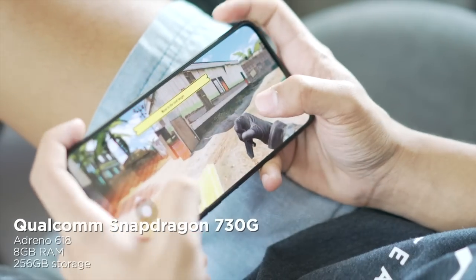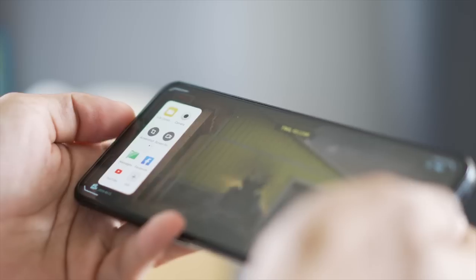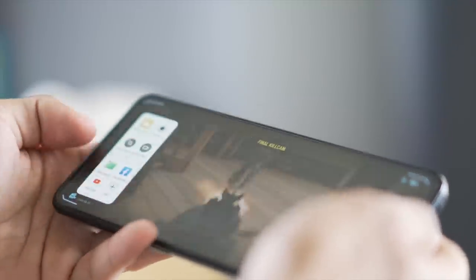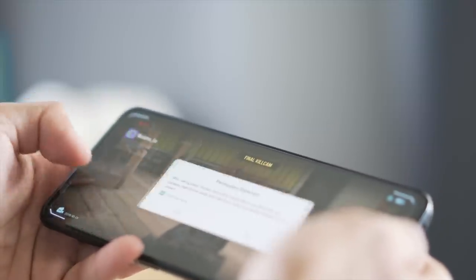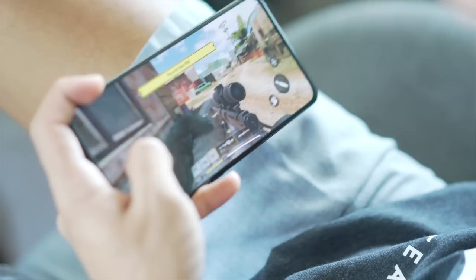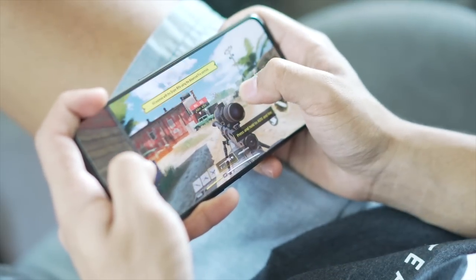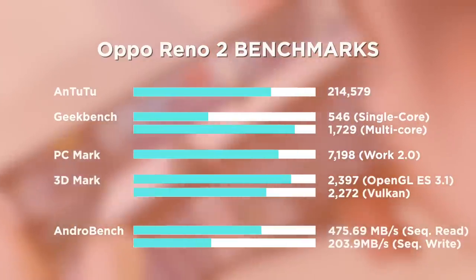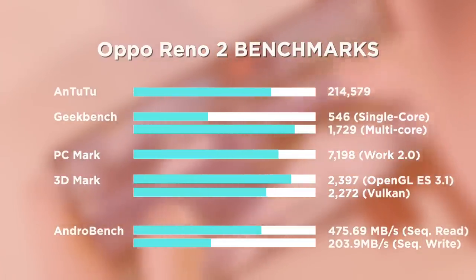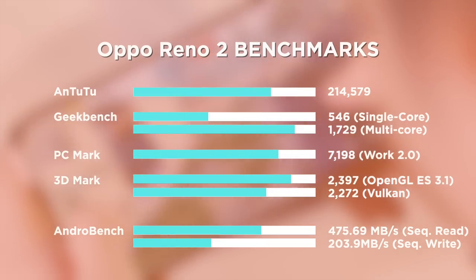For internal hardware, we're getting the Qualcomm Snapdragon 730G chipset with an Adreno 618 GPU and 8GB of RAM. The Snapdragon 730G is the best mid-range chipset right now, so this is definitely one of my favorite things about the Reno 2. It's a great phone for all-around performance and especially gaming. We tested it with a variety of games including Call of Duty Mobile and PUBG Mobile — gameplay is very smooth with minimal frame drops. Benchmark scores show over 200K on AnTuTu and over 2,000 on 3DMark Slingshot Extreme, indicating great gaming performance.